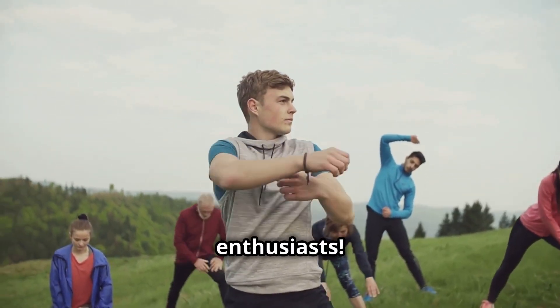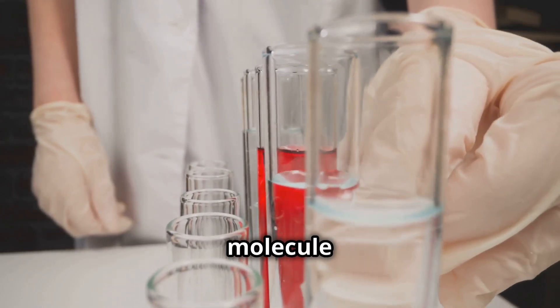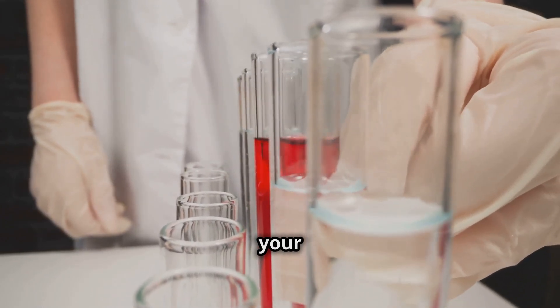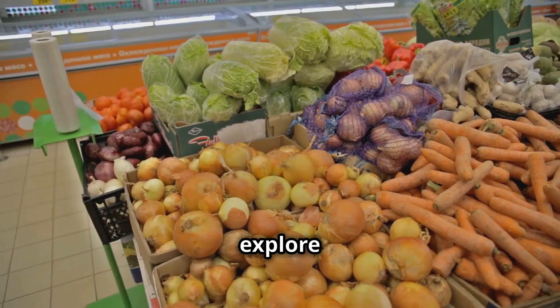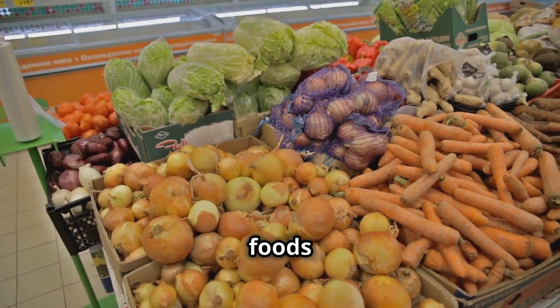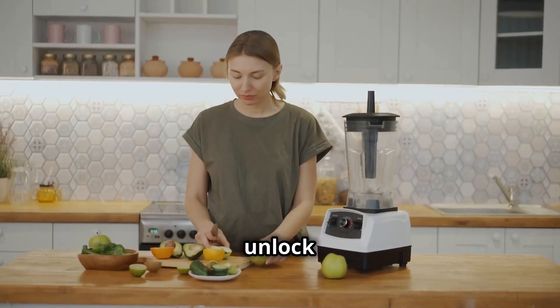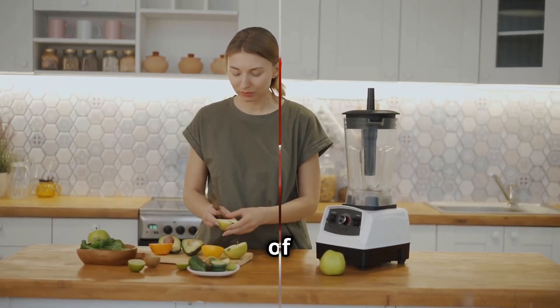Hello Health Enthusiasts! Today we're diving deep into the world of nitric oxide, a molecule that plays a crucial role in your overall health. We'll explore the amazing benefits of nitric oxide and how incorporating certain foods into your diet can naturally boost your levels. Get ready to unlock your health potential with the power of food.